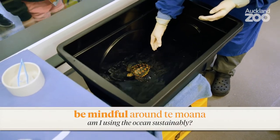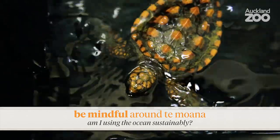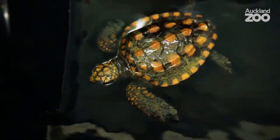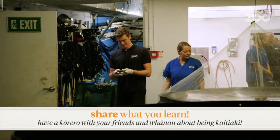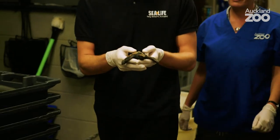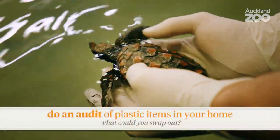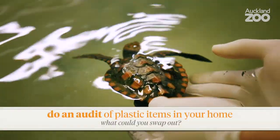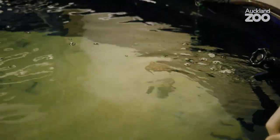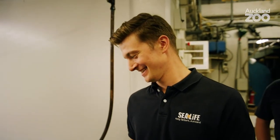If we want to continue seeing honu in the waters of Aotearoa and around the rest of the world, we need to try and use less plastic in our lives and make sure that any plastic we do use goes into the correct bin and not into the ocean. It's also very important to be careful about our actions when we are in and around the ocean — things like fast boats and fishing hooks are also serious threats to sea turtles. You could have a kōrero with your friends and whānau to see what they think. Perhaps you'd like to tidy up a beach or do an audit of all the plastic things in your home and see if there's anything you could be swapping out for something more organic or maybe compostable. Every little action helps.